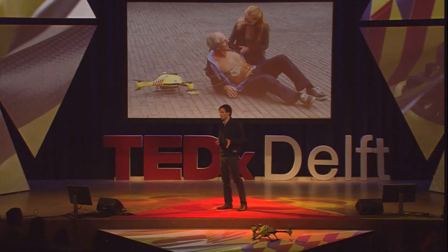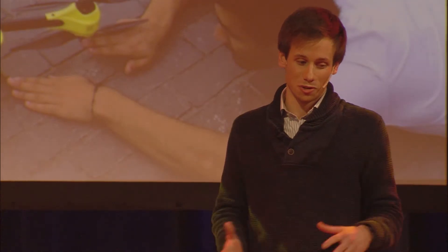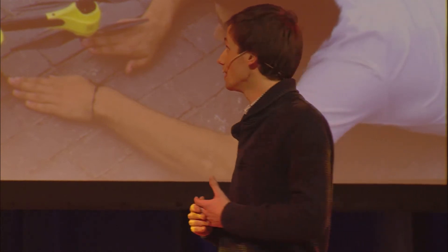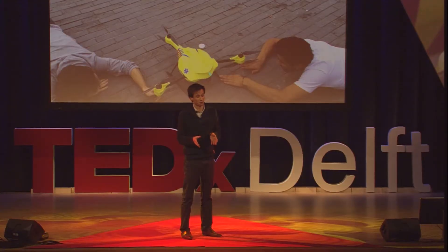Now that I have your attention, what I would like to talk to you about tonight is not what I've just mentioned. That is not the idea I want to spread. Instead, what I think is much more interesting and valuable to share with you tonight is the whole story that I went through in creating this drone, and also everything that came afterwards. What you see here is a rare glimpse behind the scenes of the creation of this drone.